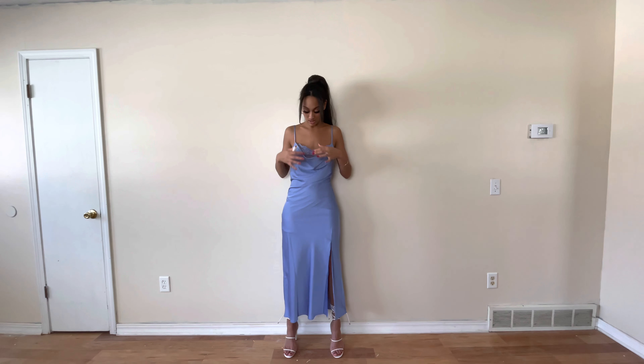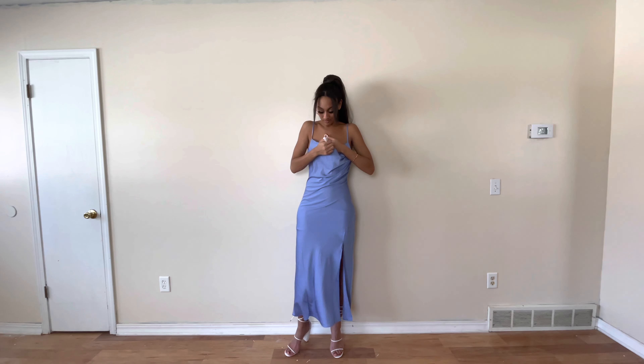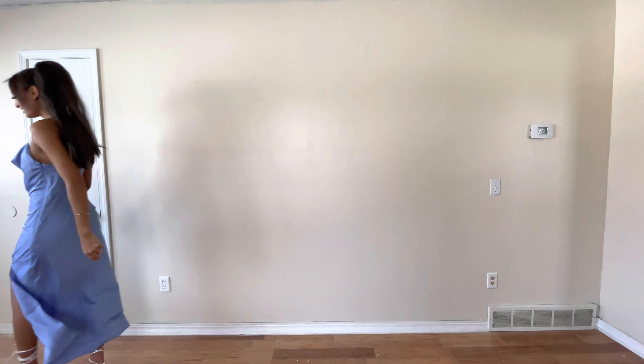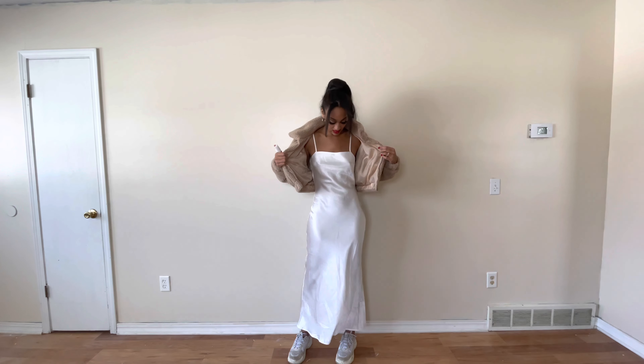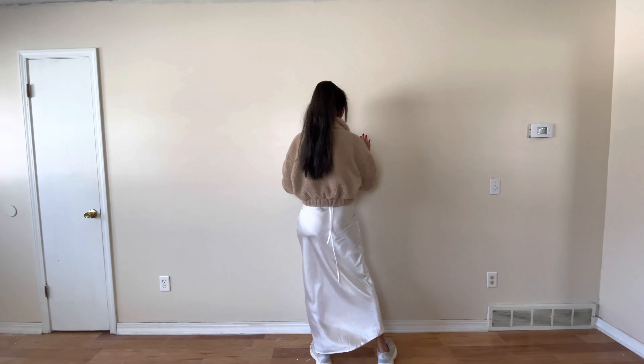This dress is from Forever 21. I still haven't gotten it altered, which is why I'm wearing a belt — a white belt would be better, but I don't have one. I think it's cute with my white heels. I'll need to get this altered for Vegas because this outfit is a look. The belt is also Forever 21, same shoes from Pretty Little Thing.